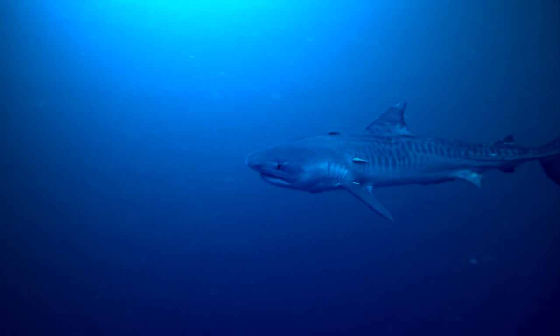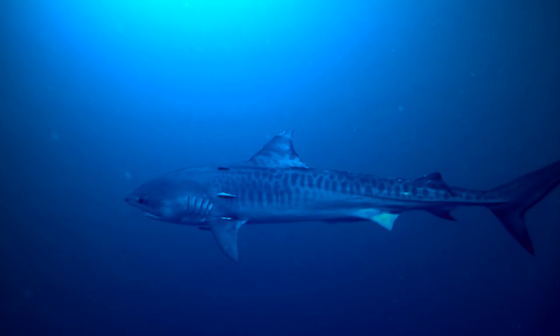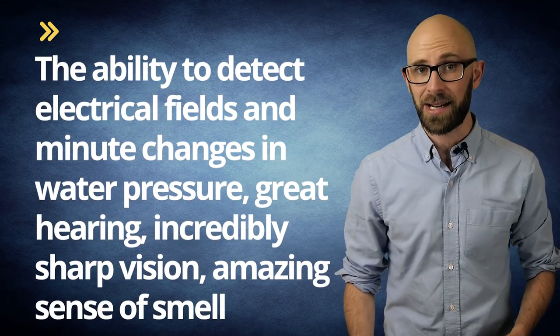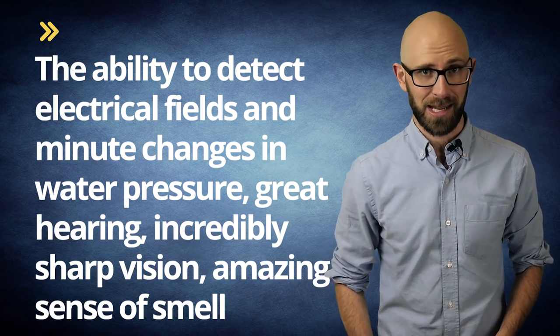While sharks aren't exactly the ruthless predators most Hollywood features make them out to be, they do possess a number of frighteningly efficient mechanisms to assist with aquatic hunting, including ultra-streamlined bodies, high intelligence, the ability to detect electrical fields and minute changes in water pressure, great hearing, incredibly sharp vision, an amazing sense of smell — lemon sharks can even detect tuna oil at a concentration of just one part per 25 million — and the topic of today: many rows of razor-sharp teeth, including the ability to rapidly replace them.